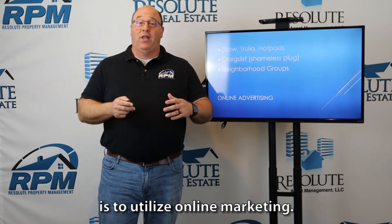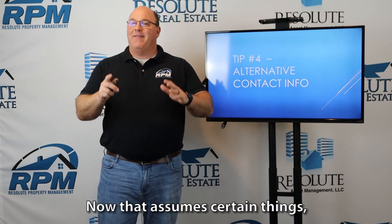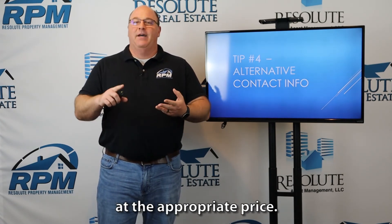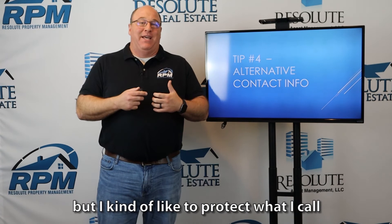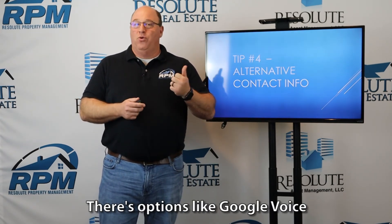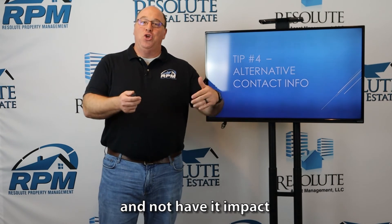Tip number three: utilize online marketing. Tip number four — you may not think of this — but you will get inundated with interest in your property, assuming you're in an active real estate market and marketing at the appropriate price. I like to protect what I call the sanctity of my contact information, so I would look at setting up alternative contact information. Google Voice will allow you to set up an alternative number that still rings through to your cell phone, and you can turn it on and off as you please without impacting your existing cell phone number.